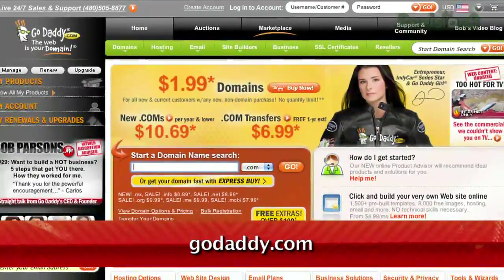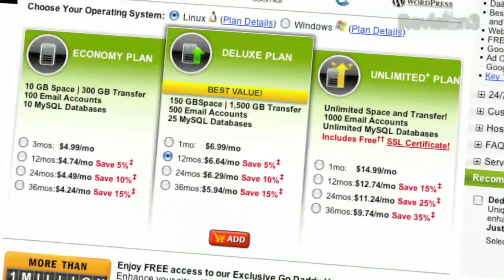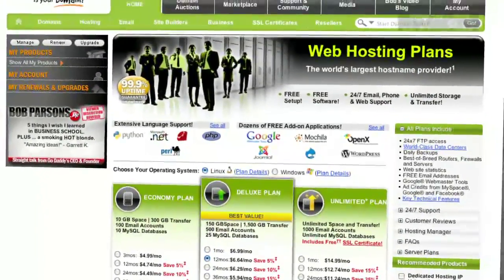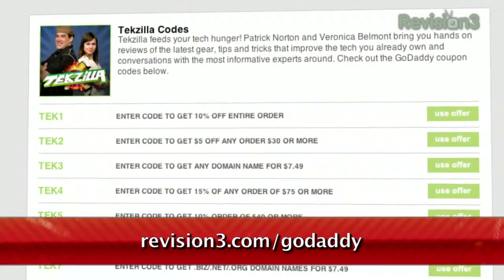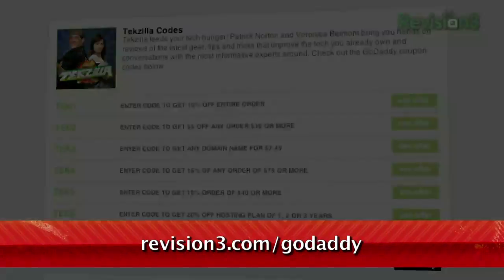Keep your personal information away from spammers, hackers and your crazy ex-roommate. Private domain registration from GoDaddy.com protects your privacy by keeping your address, phone number and more out of the public database. Want a discount? Just use the code TZD8 to get 10% off any order. Check out revision3.com/GoDaddy for a list of all the amazing GoDaddy deals from Revision3.